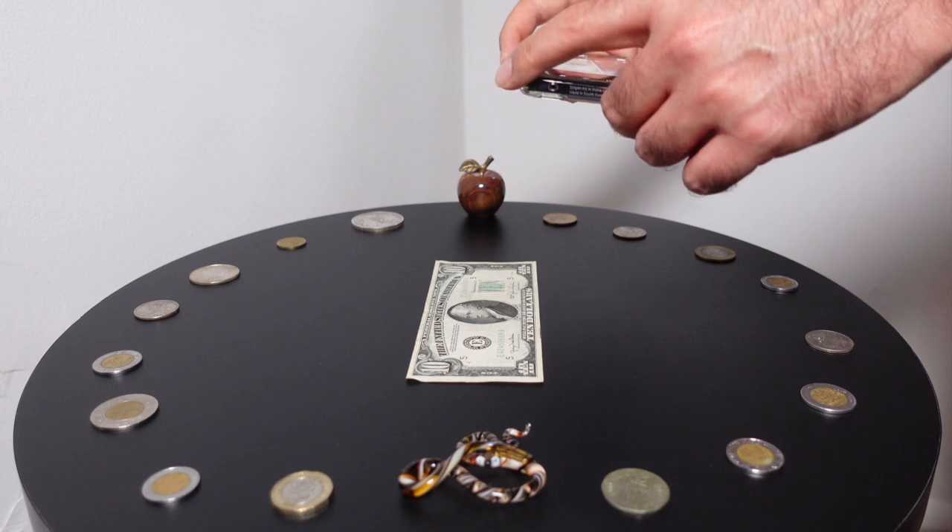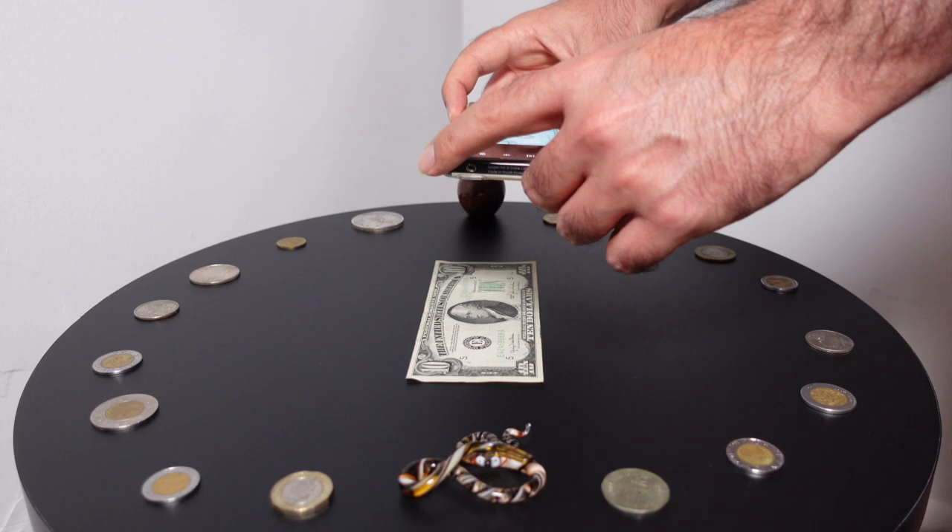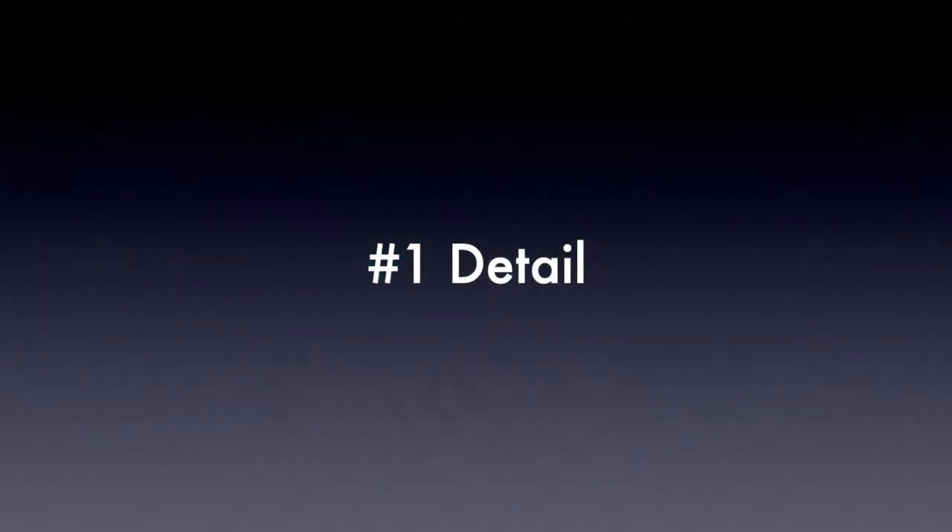First, we have to define what makes a good macro image. We'll compare the phones in three categories, starting with detail.